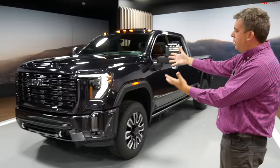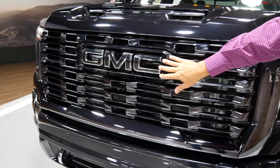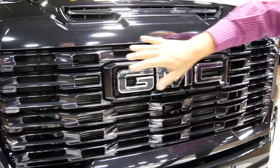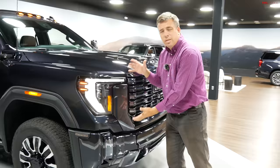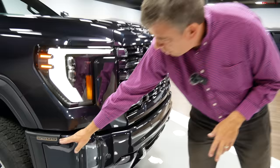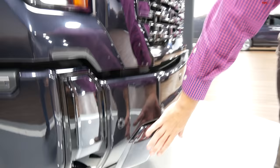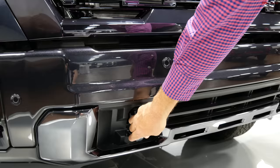The Denali Ultimate adds every feature in one package, including what they call Vader Chrome — a dark chrome finish including the badge. It shows off the new headlamps and redesigned lower bumper section with the 2500 or 3500 series designation. Down here are the fog lamps surrounded by a vertical element, with Vader Chrome extending all the way down including the chrome tow hooks. The wheel design starts with a 20-inch wheel, with an optional 22-inch wheel available on various trim levels.